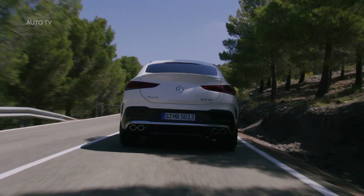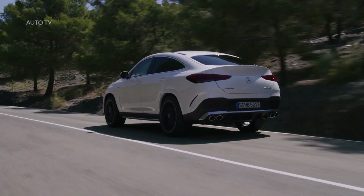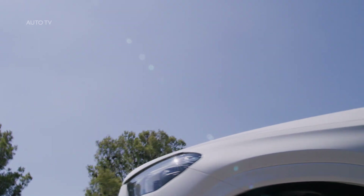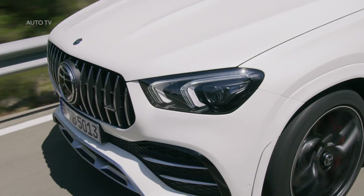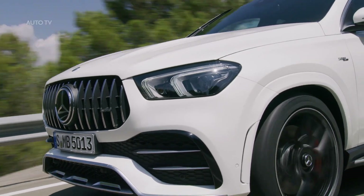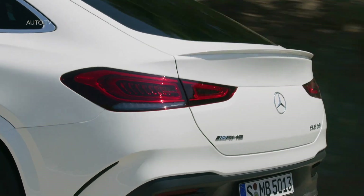Power on tap, torque on demand, is also the power transmission motto. Because all variants of the new GLE Coupé have a transfer case with an electronically controlled multi-plate clutch as standard behind the 9G Tronic Automatic Transmission. This allows a variable transfer of drive torque from 0 to 100% torque on demand between the axles. During cornering it can influence the yaw torque in a targeted manner towards over and understeering of the vehicle, and together with the shorter wheelbase it increases the agility of the new GLE Coupé.